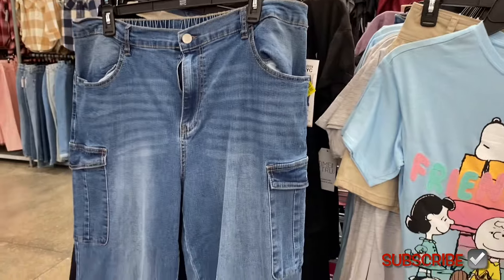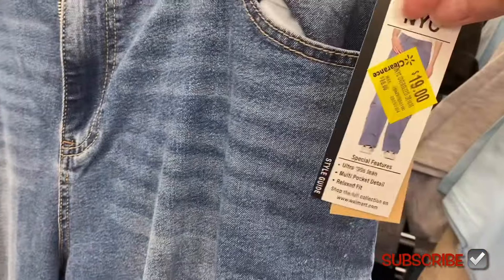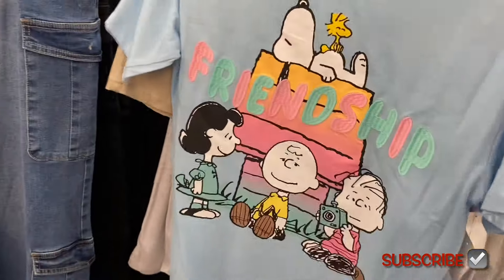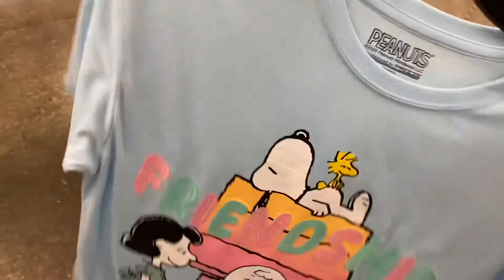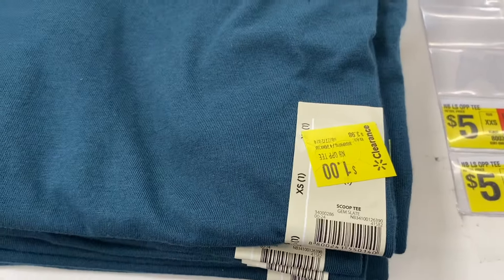This one would be cute with that shirt. It has the double cargo pockets — it's Madden New York City — instead of twenty-six dollars it's down to nineteen. And then this printed and stitched shirt is four dollars. I almost didn't even notice these scoop tops — they're all one dollar.